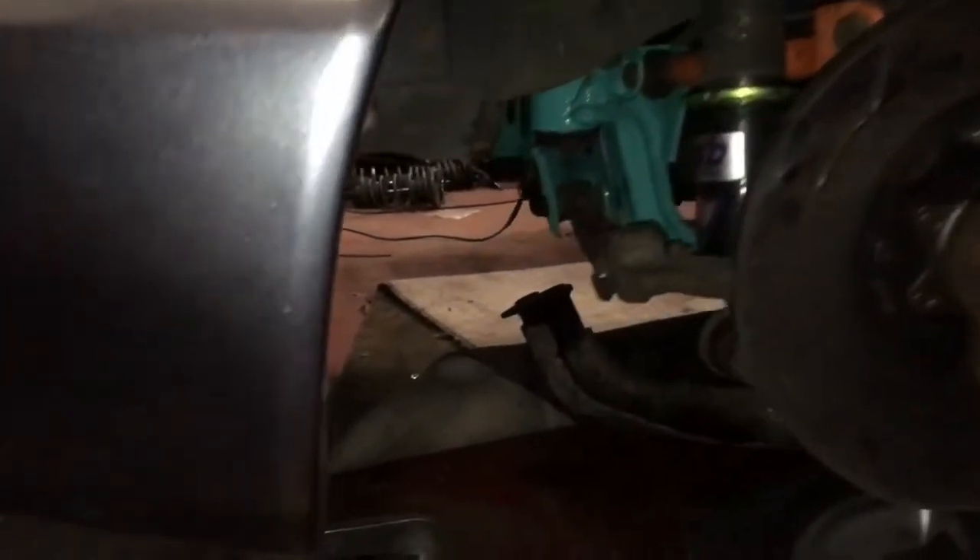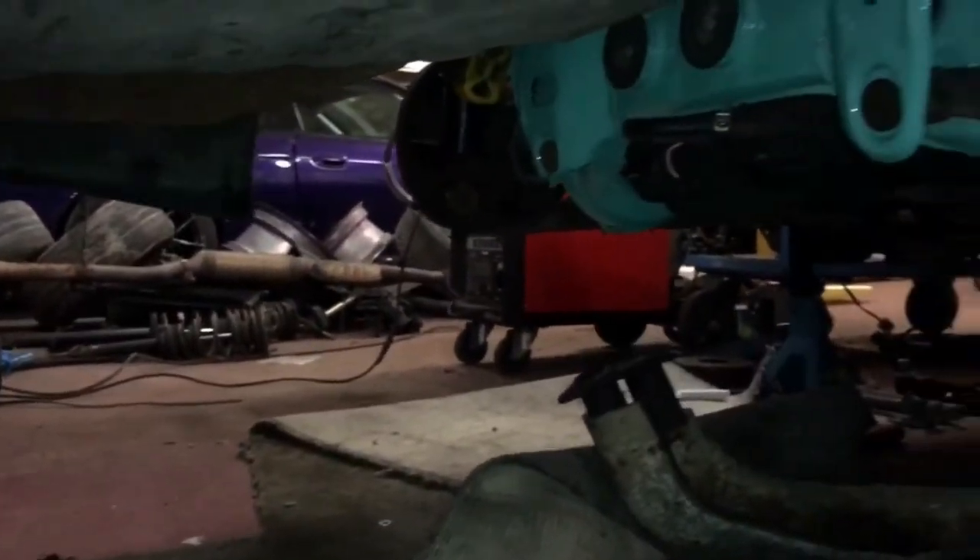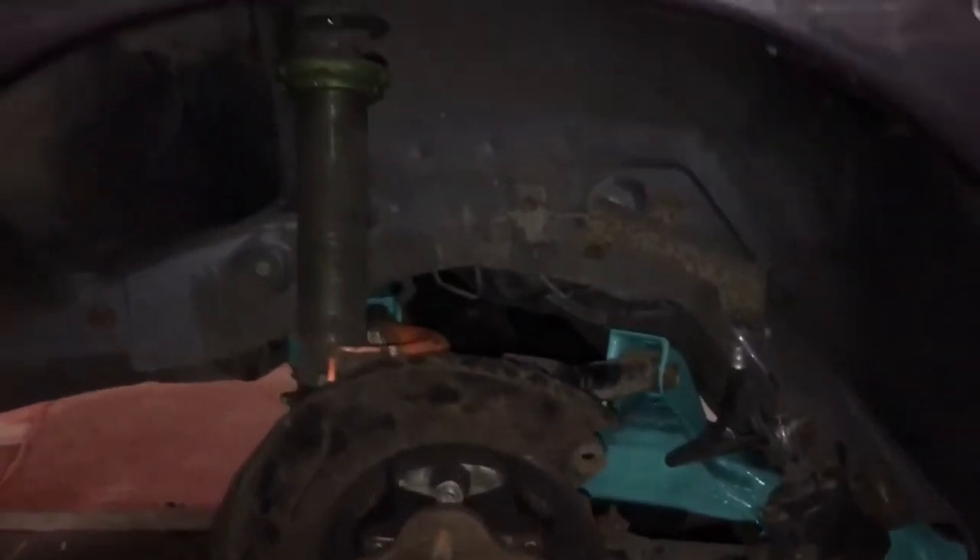If you look under here, we have got rid of the Skyline subframe. We've fitted an S14 one to get rid of the HICAS. We've got a few adjustable arms and some coilovers in that.